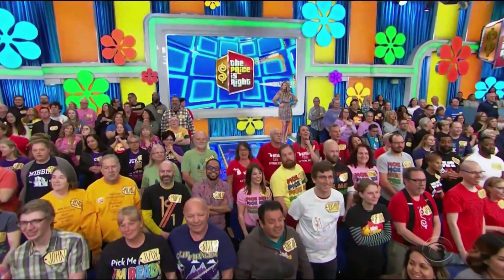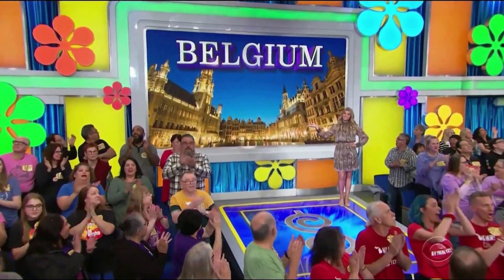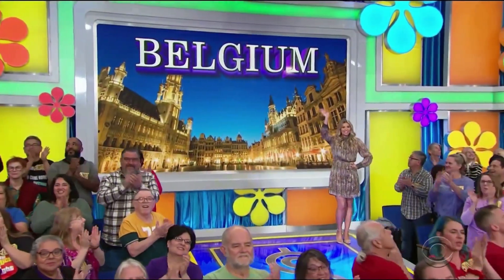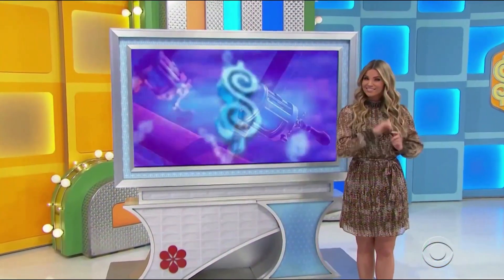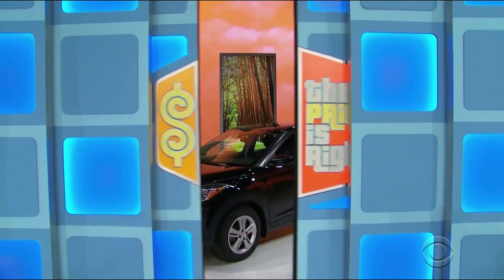A beautiful vacation to Belgium! Leanna, you and a guest will fly round-trip coach. Start with a trip to one of America's top fishing destinations in beautiful Maryland — you and a guest will fly round-trip coach, and then it's your new car!